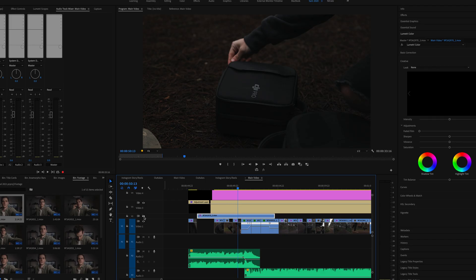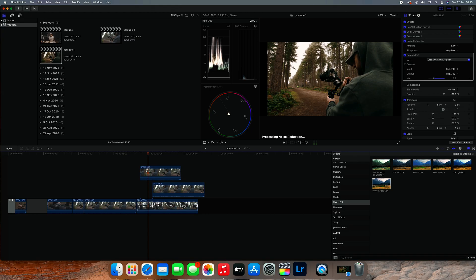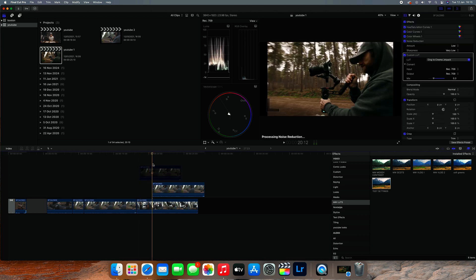Another thing I find really helpful in Premiere Pro is hiding clips using the little eye icon. Sometimes you've got loads of layers and you want to hide one of the top layers to see what's underneath and compare. In Final Cut, if you're working with multiple layers and want to see the video below one of those layers, go to the one you don't want to see, select it, and press V. That'll cut it out so you can see everything below that layer.